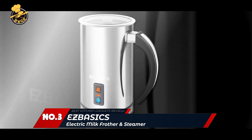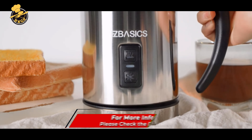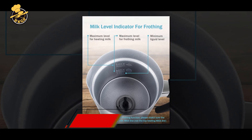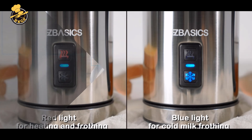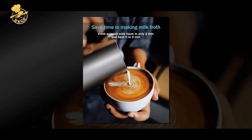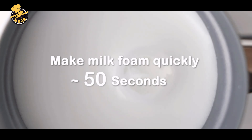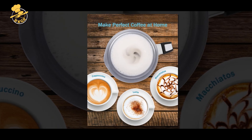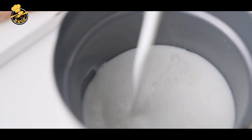The YazSY electric milk frother is a great addition to any coffee or tea lover's kitchen. It is a compact and efficient appliance that froths and heats milk quickly and easily. With a capacity of 8oz / 237ml, it can make enough froth for one or two cups of coffee or tea. It comes with two different whisks for frothing and heating milk and two settings for hot and cold frothing. The stainless steel construction makes it durable and easy to clean.